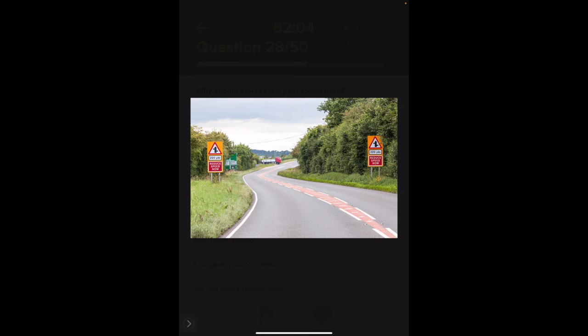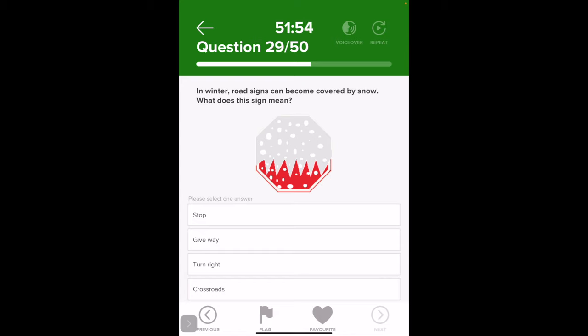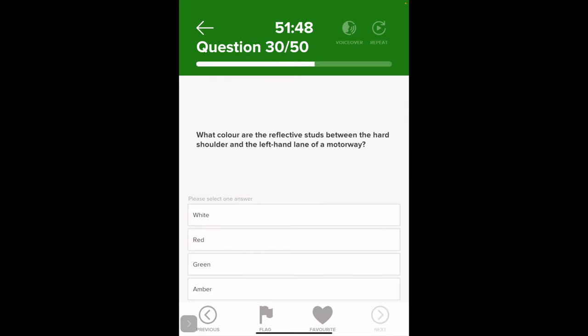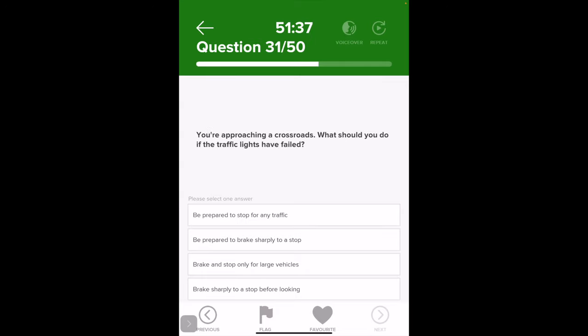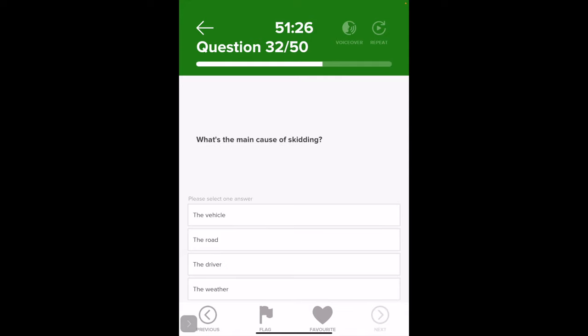What should you do if your vehicle has a puncture on a motorway? What does this motorway sign mean? Why should you reduce your speed here? In winter, road signs can become covered in snow — what does this mean? Stop. What color are the reflective studs between the hard shoulder and the left-hand lane of a motorway? White. You're approaching a crossroads and traffic lights have failed — what should you do? What is the main cause of skidding? Weather.